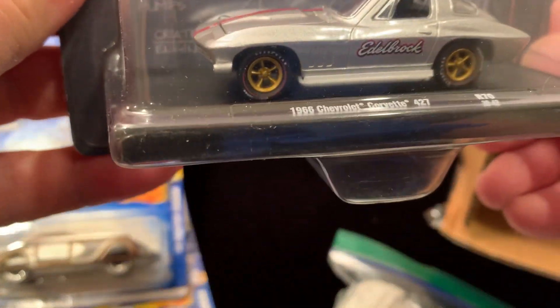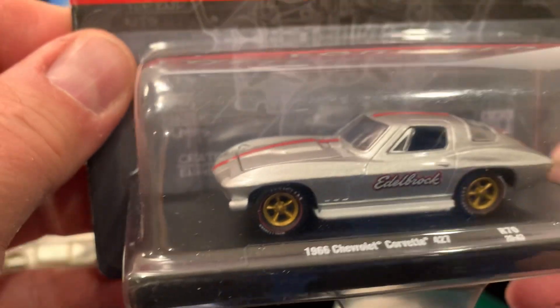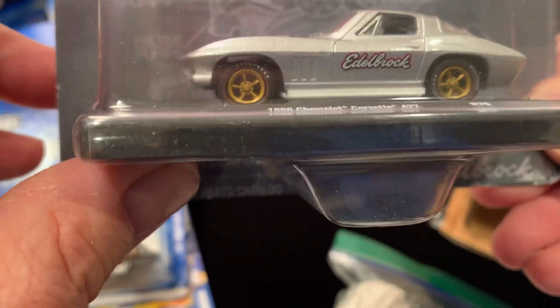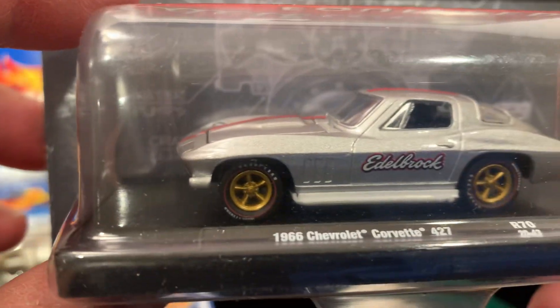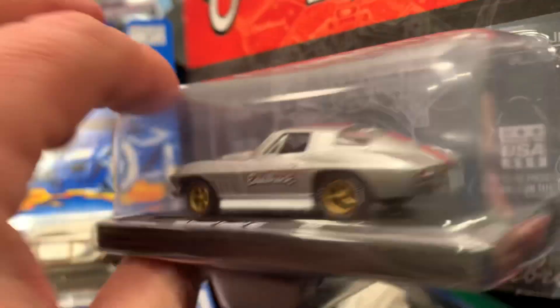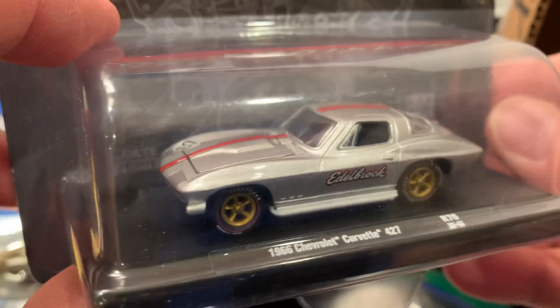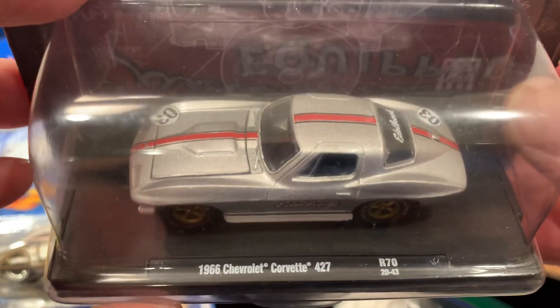And then another 66 Chevrolet Corvette, Edelbrock equipped — this is an M2. Beautiful casting of a Corvette. Check that out, and I won't crack this one open either.